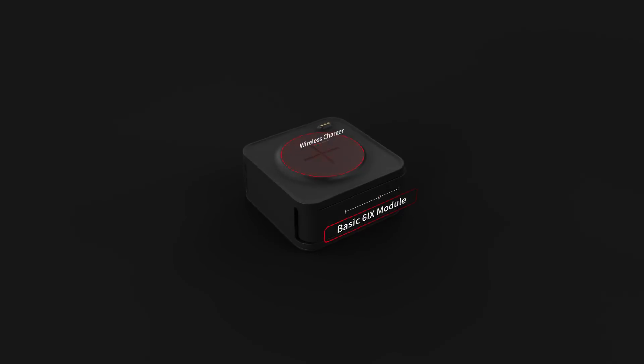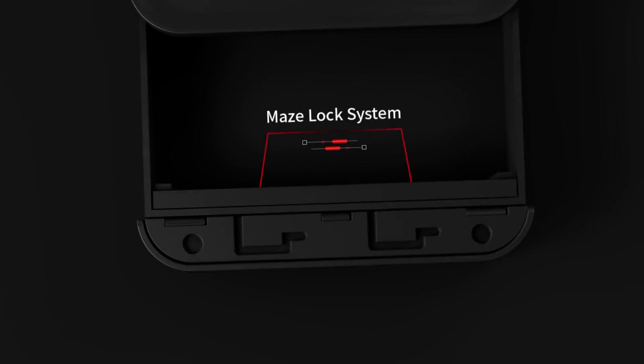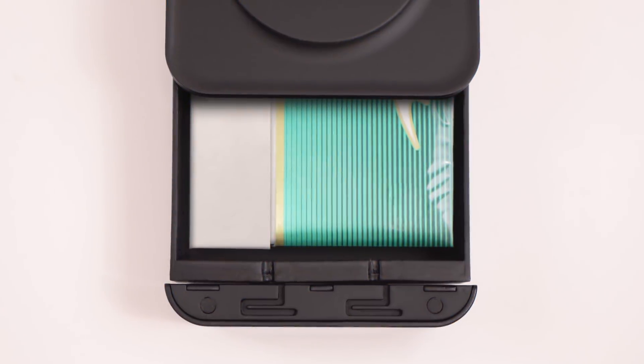This stylishly, minimally designed wireless charger features a secret compartment accessible only to you. Size? Large enough to fit even a pack of cigarettes.